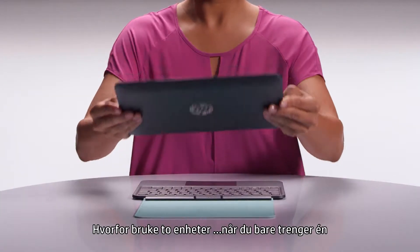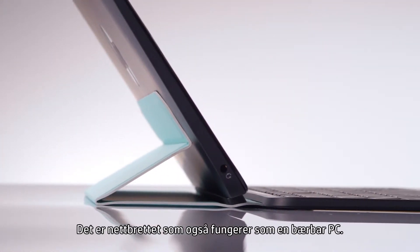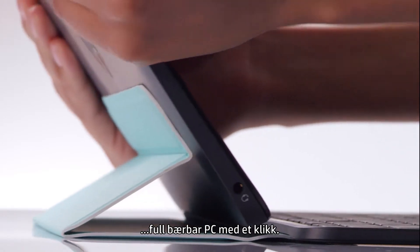Why use two devices when all you need is one? Ta-da! Meet the all-new HP Pavilion X2. It's the tablet that doubles as a notebook. Just attach the keyboard and voila! This tablet becomes a full-featured notebook with a click.